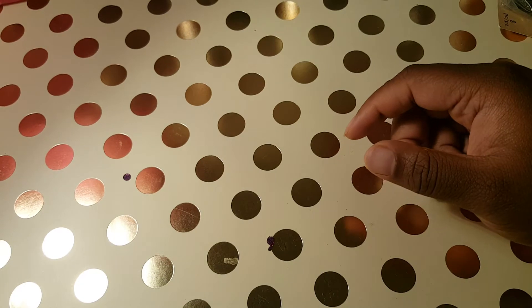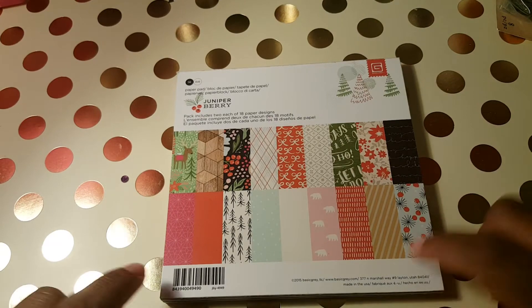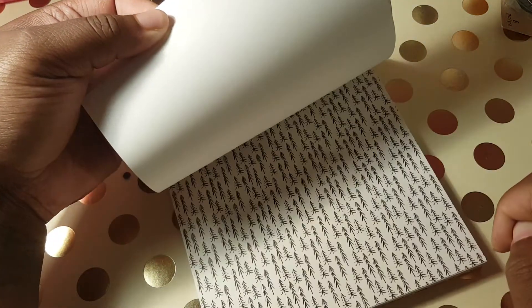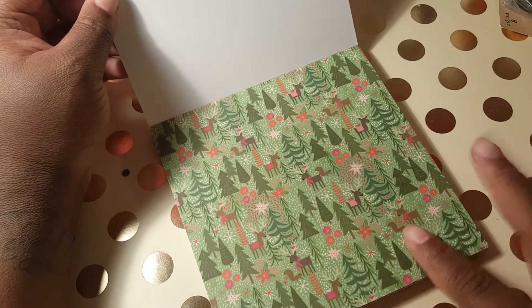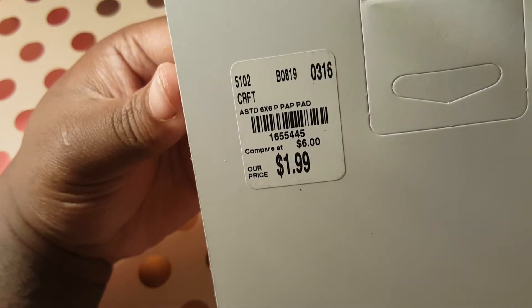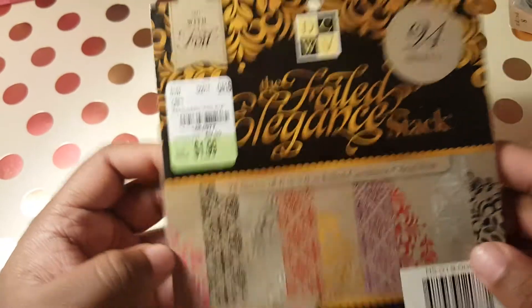Then I found this juniper berry paper stack — it's for Christmas, but if you look at it, it's very versatile. I walked past it three times, but I liked this print and finally looked at it and said, 'Oh, I'm going to get this.' This was also $1.99. Here goes the product code.